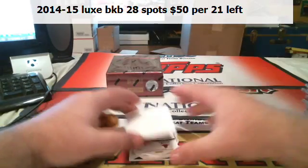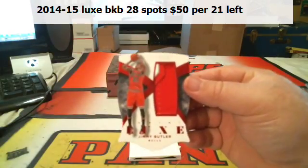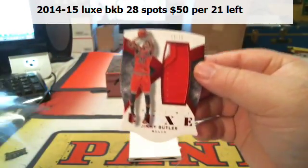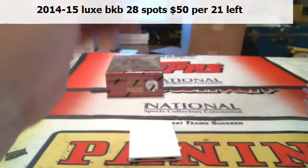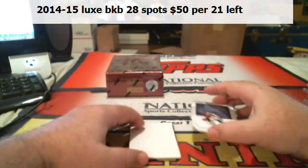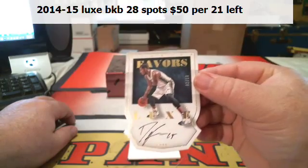Yeah, I like these. I like this stuff. Well, there's a Jimmy Butler — pretty nice little three-color, or two-color patch, also to 15. Derek Favors, two of 10.